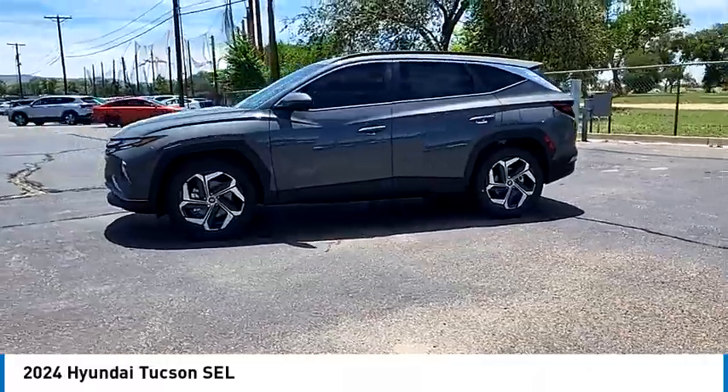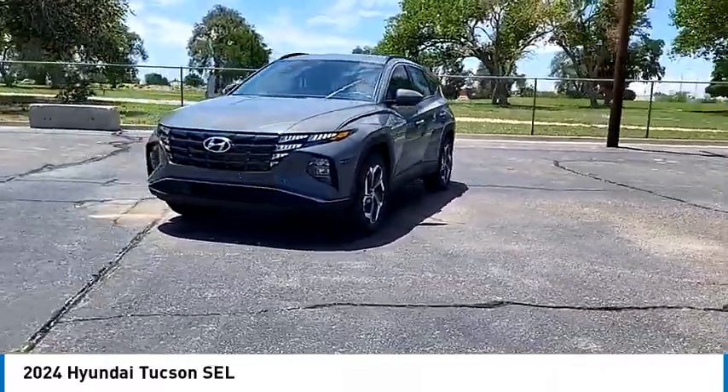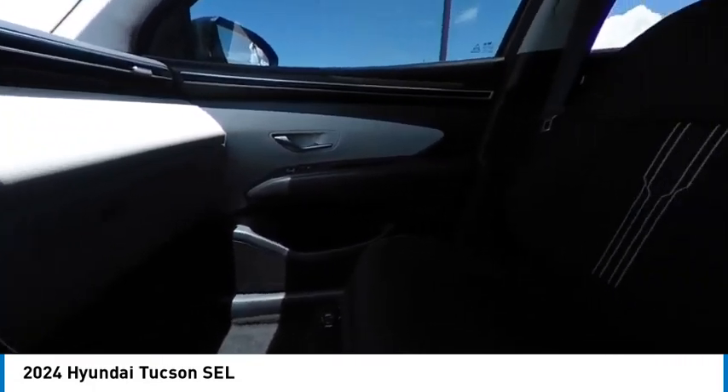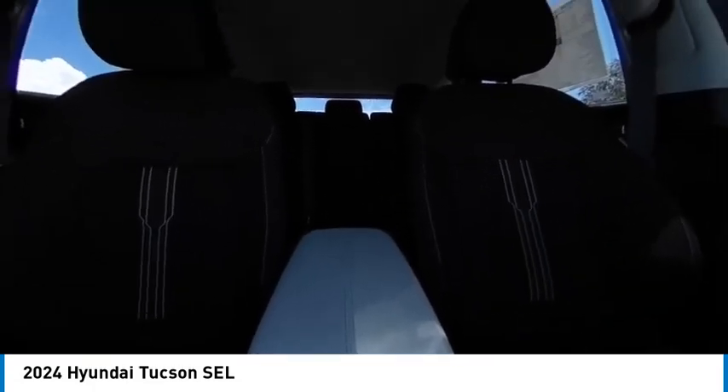This vehicle has less than 100 miles. Here are some of this vehicle's great options: blind spot monitor, heated mirrors, alloy wheels, aluminum wheels, wheel locks, rear spoiler, remote engine start, power lift gate, brake assist, and stability control.